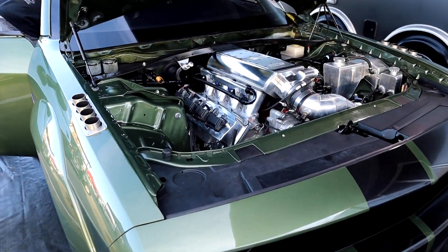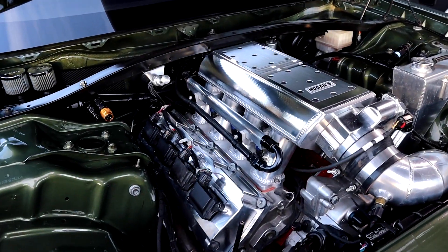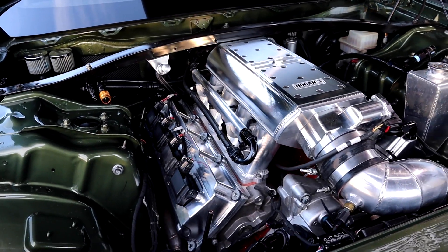Hello everyone, my name is Jim. This is my 2019 Redeye. A couple of things with this car — we've made it a twin-turbo. It's a 426 BES block with two 79mm Garretts.